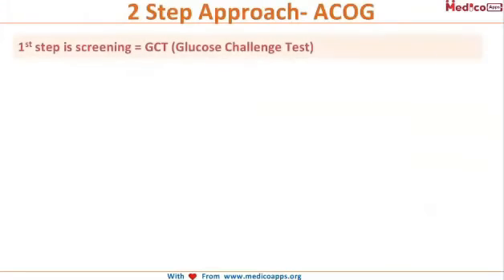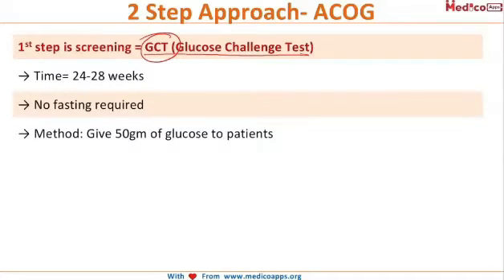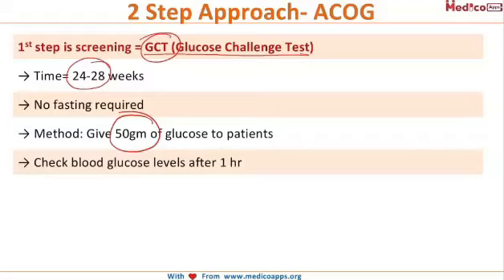The first step is screening — the Glucose Challenge Test (GCT). This is done at 24 to 28 weeks of gestation. No fasting is required; we do this test irrespective of the meal status of the female. She is given 50 grams of glucose and we check her blood glucose levels after one hour.